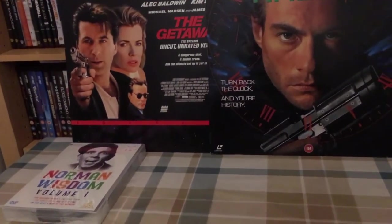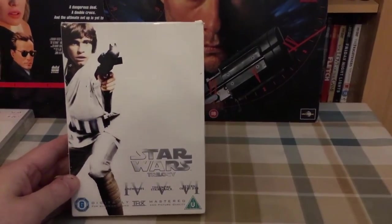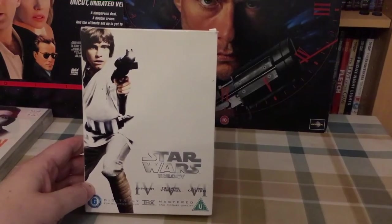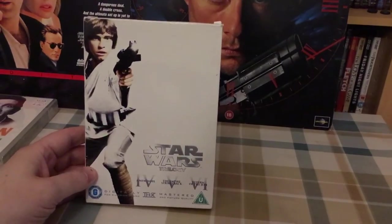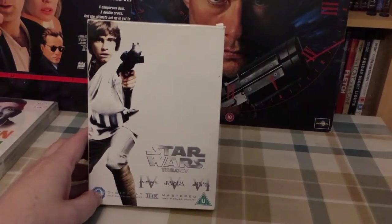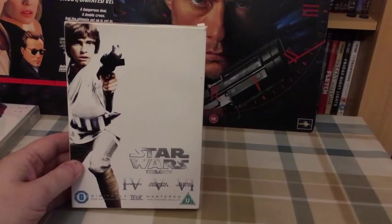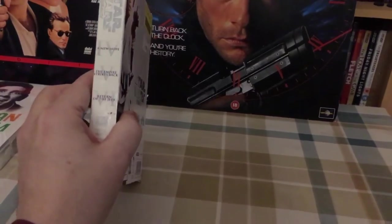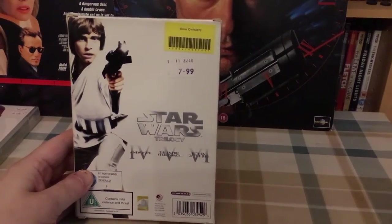And this I picked up at the weekend — the Star Wars set, the original trilogy. This is the limited edition set that was released. I think it was an HMV exclusive. There were two: this one and the prequel set. This one's got Luke on the cover; the other one had Anakin from Episode 3. Whereas the standard release has the lightsaber battle artwork on the front. This was a charity shop pick up — I paid £7.99.